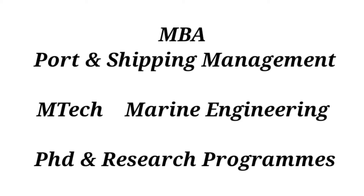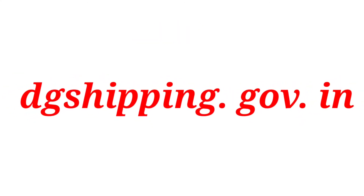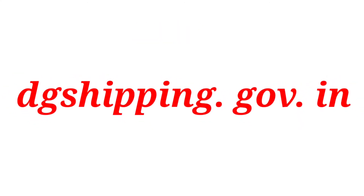There is a common entrance test called IMUCET — Indian Maritime University Common Entrance Test. Our website will be available at www.dgshipping.gov.in.